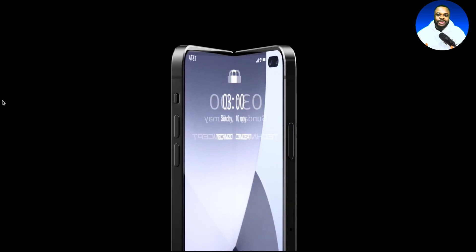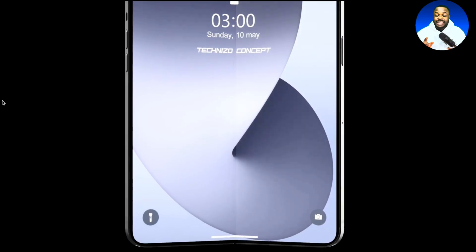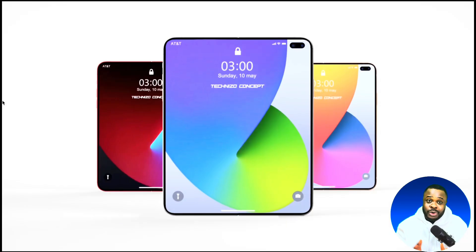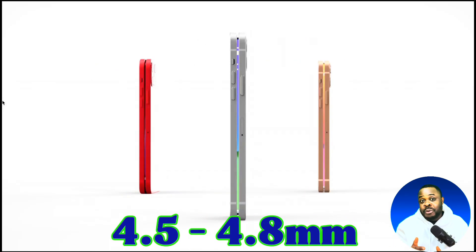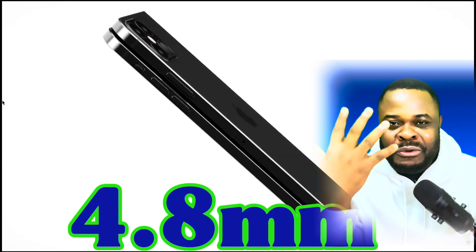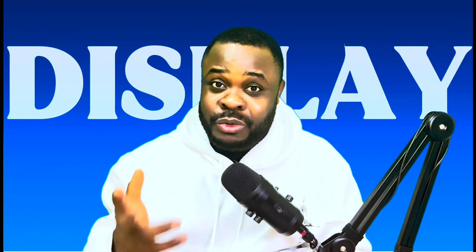According to credible leaker Blue Bench, Apple's upcoming foldable iPhone is expected to be similar to the Z Fold 7 Ultra. The rumors also suggest the device will measure between 9 and 9.5 millimeters when unfolded, and 4.5 to 4.8 millimeters when closed. Another rumor by Instant Digital claims the foldable phone will have a thickness of at least 4.8 millimeters, which is good compared to other foldable phones out there.